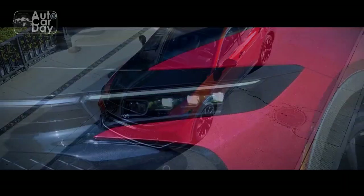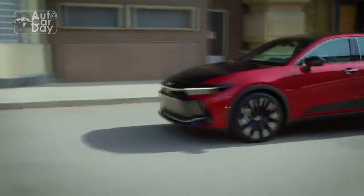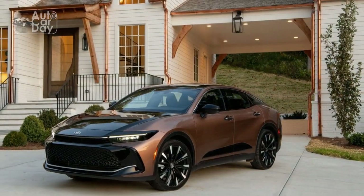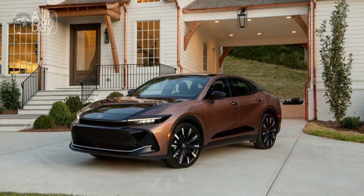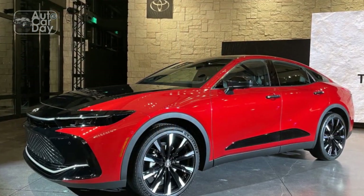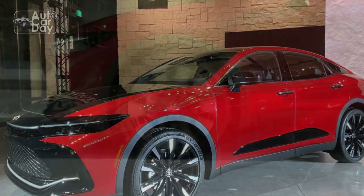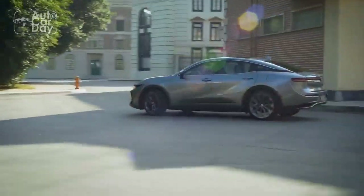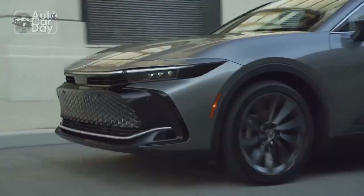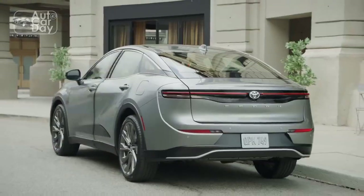Performance Prowess. Under the hood, the 2023 Toyota Crown boasts an impressive range of powertrain options that cater to diverse driving preferences. From the efficient hybrid variants to the potent turbocharged engines, the Crown delivers a driving experience that marries performance with fuel efficiency. The refined suspension system provides a smooth and composed ride, striking a delicate balance between sportiness and comfort. The Crown's handling capabilities are further enhanced by its precise steering and dynamic stability control, ensuring a confident journey on both city streets and open highways.